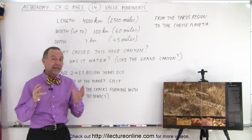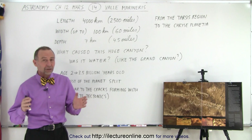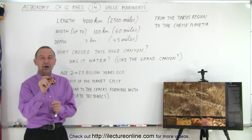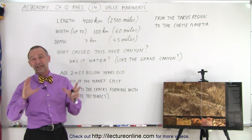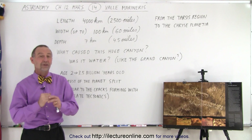When telescopes began to be big enough — when the objective lens began to reach a size of about 30 inches across, almost a meter across — astronomers could actually see the image of that enormous valley on the surface of Mars, when almost nothing else was visible except some regions of dark and light. It is so big that you can actually see it through a telescope from Earth.